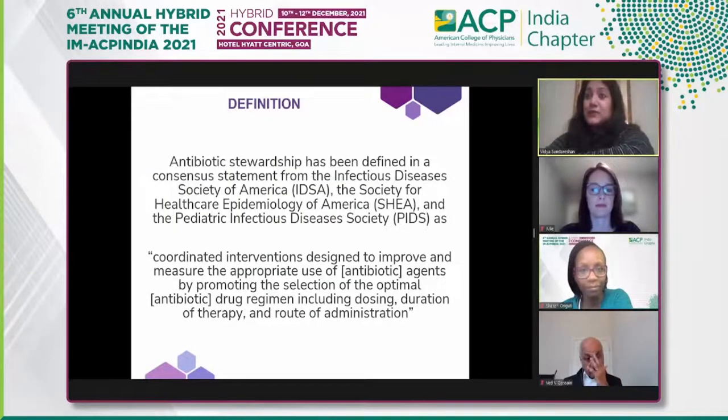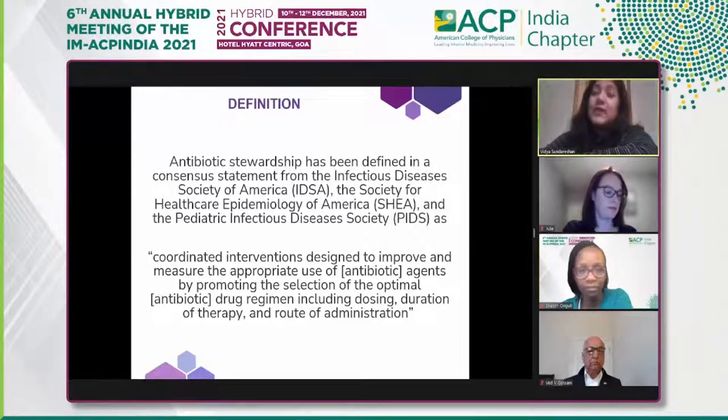Antimicrobial stewardship is defined, per a consensus statement from IDSA, the Society of Healthcare Epidemiology of America, and the Pediatric Infectious Diseases Society, as a coordinated intervention designed to improve and measure appropriate use of antibiotic agents, promoting the selection of optimal drug regimens using the correct dose, duration of therapy, and route of administration.